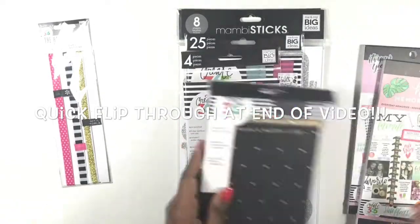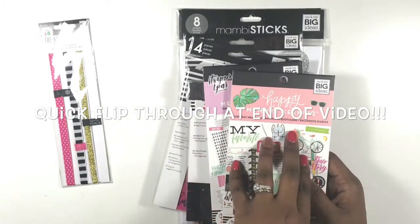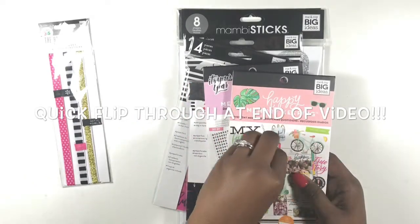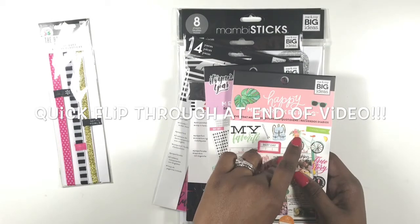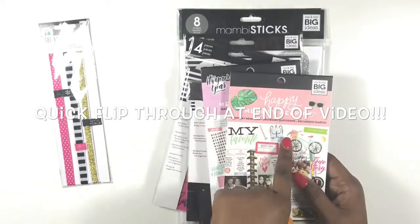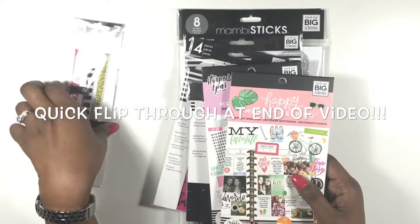I found out that Happy Memory Keeping is not considered planning material — it's considered scrapbook material. So you wouldn't have been able to get your Happy Planner memory keeping kits for the 60% off; you could only get them at regular price and then use your 50% off coupon, which is what I did. I purchased from two different stores so I was able to use that coupon twice, and I had some Joann's coupons to match.